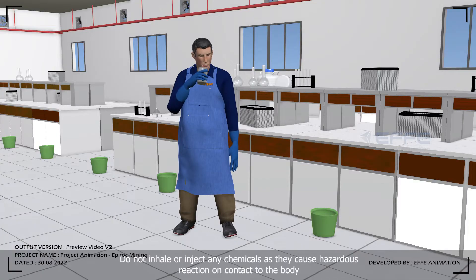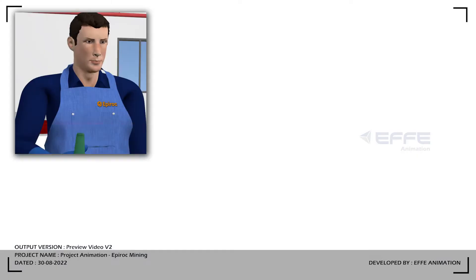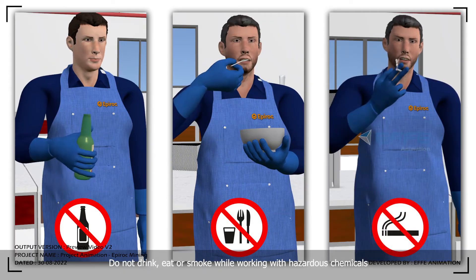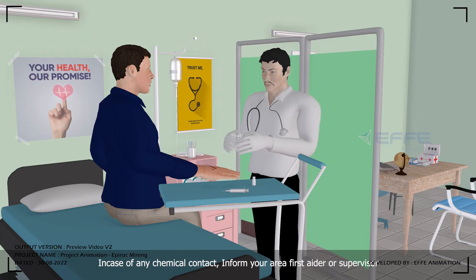Do not inhale or ingest any chemicals as they cause hazardous reactions on contact with the body. Do not drink, eat, or smoke while working with hazardous chemicals. In case of chemical contact, inform your area first aider or supervisor.